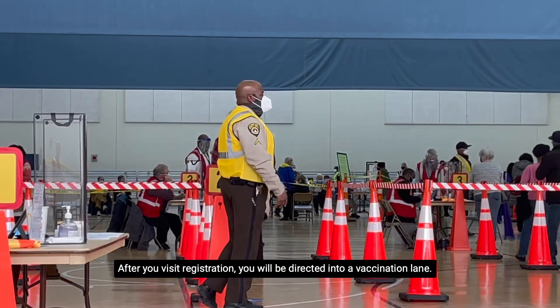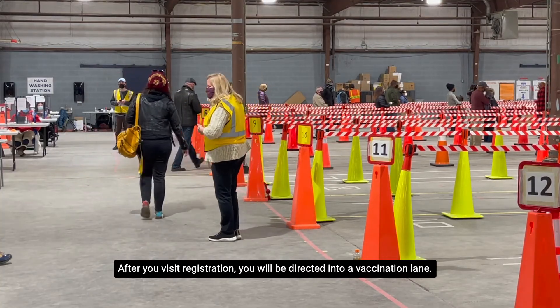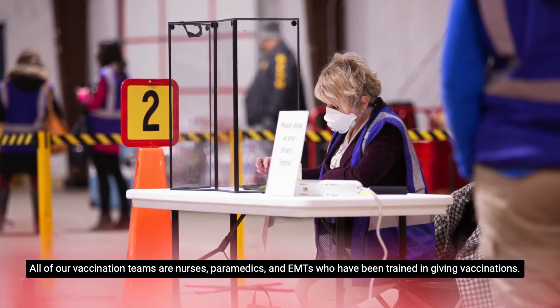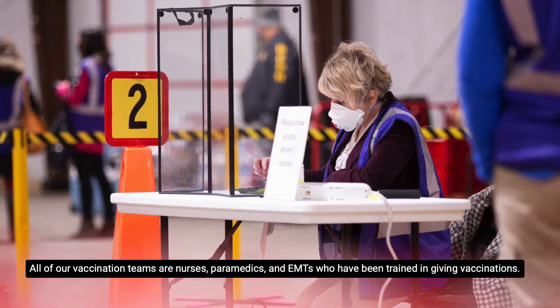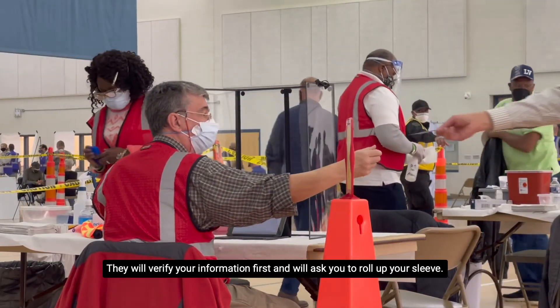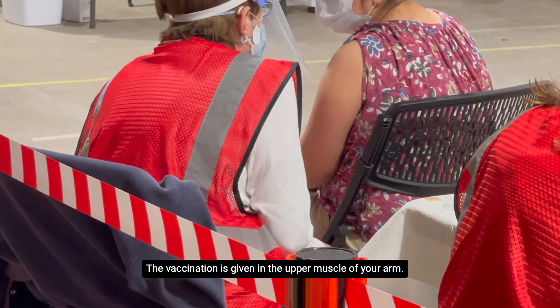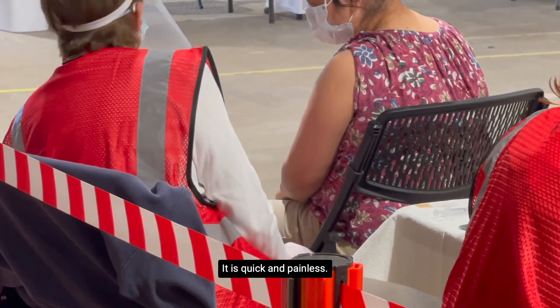After you visit registration, you will be directed into a vaccination lane. All of our vaccination teams are nurses, paramedics, and EMTs who have been trained in giving vaccinations. They will verify your information first and will ask you to roll up your sleeve. The vaccination is given in the upper muscle of your arm. It is quick and painless.